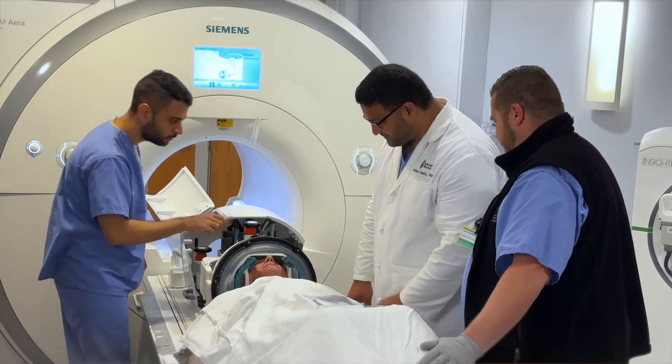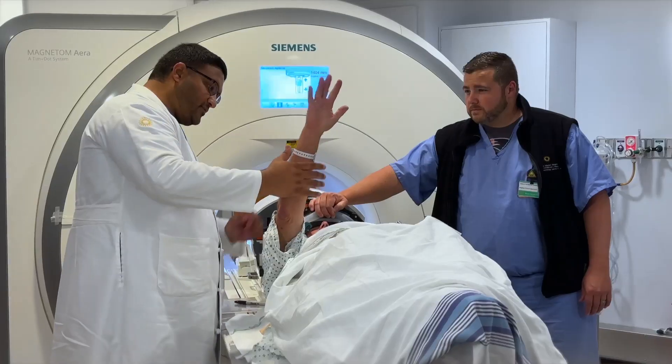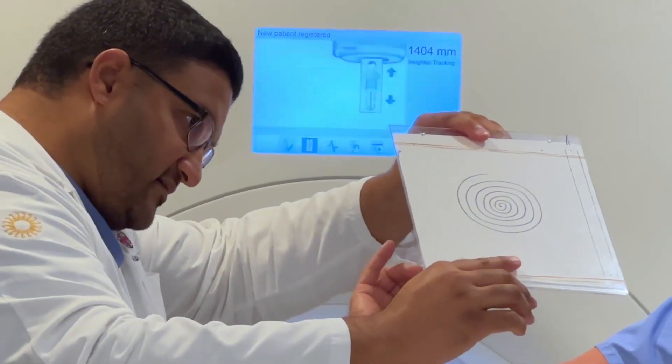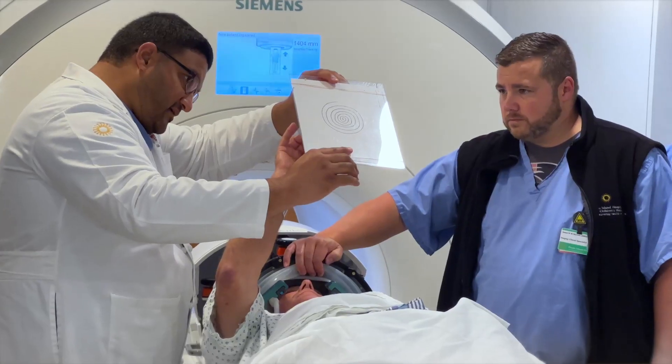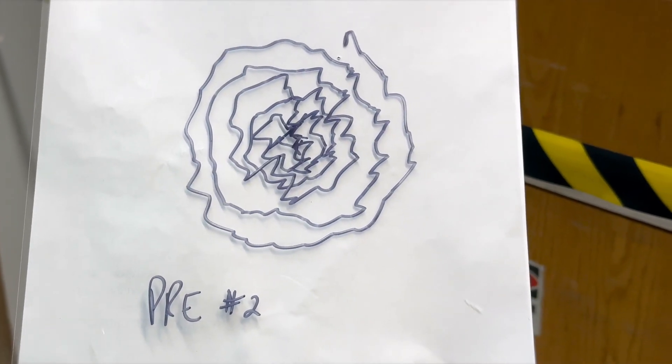We test their language, we test their ability to move each of their arms, and we test a finer motor skill of drawing a spiral or drawing a straight line. This is something we test ahead of time so we have a sense of the patient's baseline and how much the tremor is affecting their ability to perform these tasks.